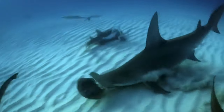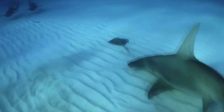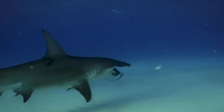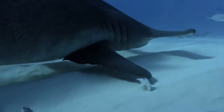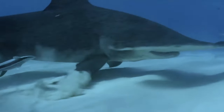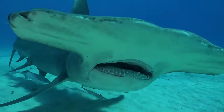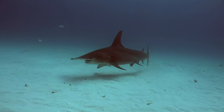Using that enormous face, they scan the surface of the ocean like a metal detector, and an array of gel-filled pores on the surface of the hammer picks up the faintest of electrical signals beneath the sand. Finally, the odd position of the eyes is the third fantastic trait that makes hammerheads unique. This gives them a very broad field of vision and allows them to snap their heads around quickly to grab prey as it tries to flee.